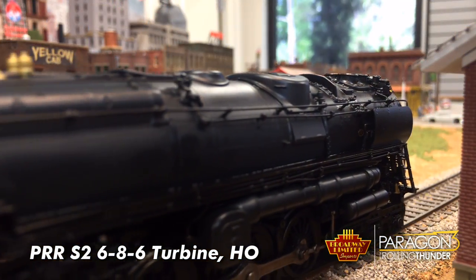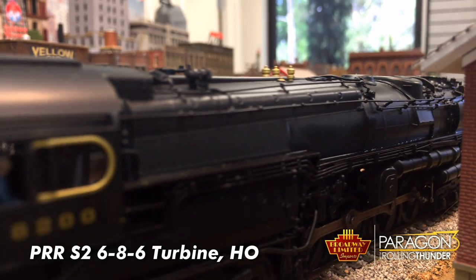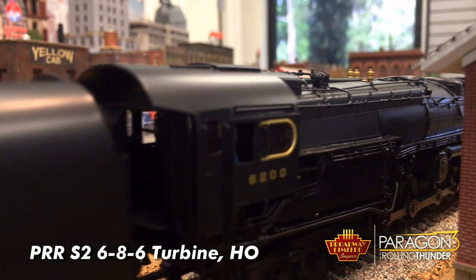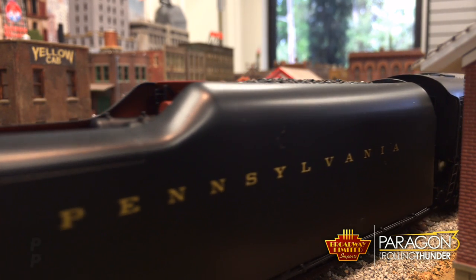The Pennsy Turbine is sold out here at Broadway, but I am sure that there are some distributors and dealers that still have some in stock. But don't dally — I think this one will be gone quickly.